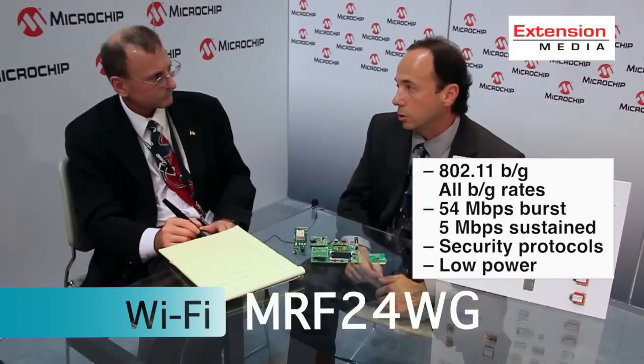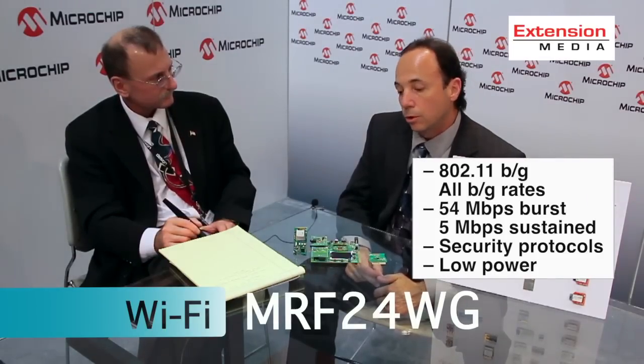It supports all the security protocols for Wi-Fi: WEP, WPA, WPA2, as well as enterprise access points. In addition, because it is an embedded Wi-Fi device, we've incorporated a number of low power features such as hibernate and power save mode, and optimized the currents at both transmit and receive for battery-operated, power-conscious applications.